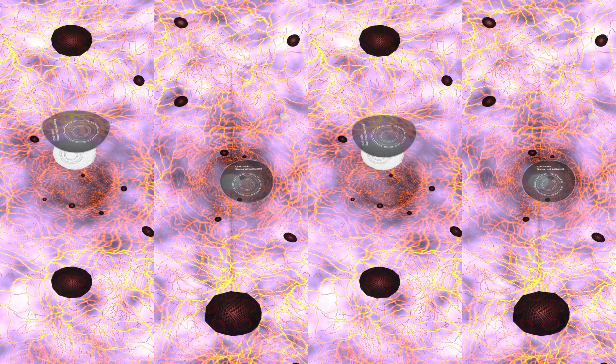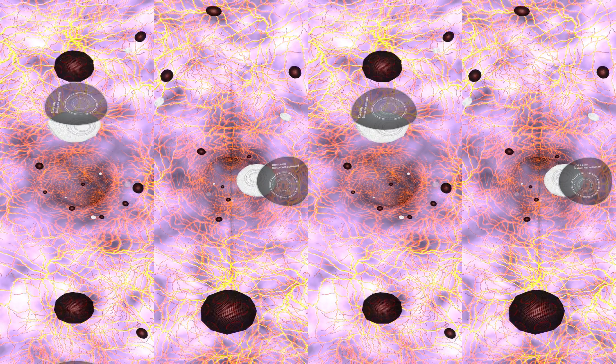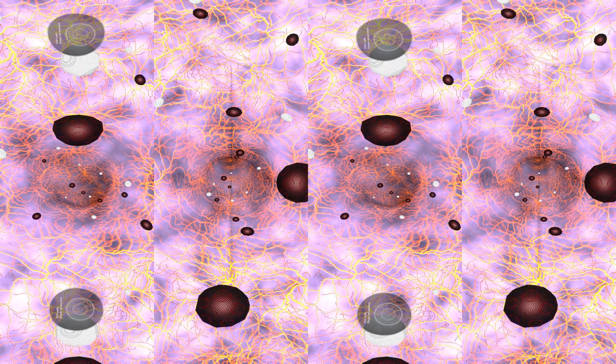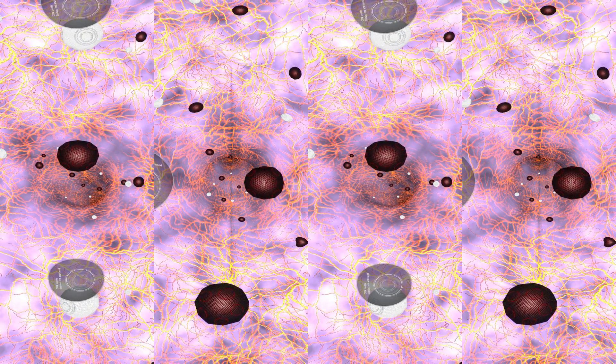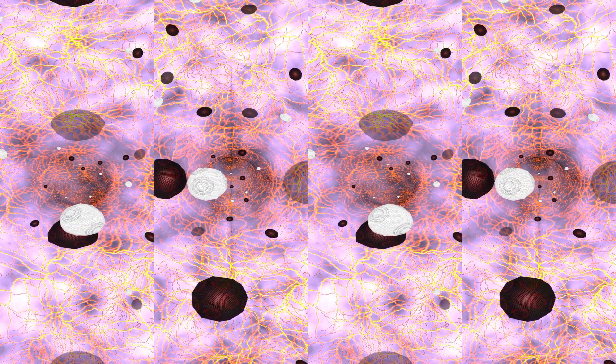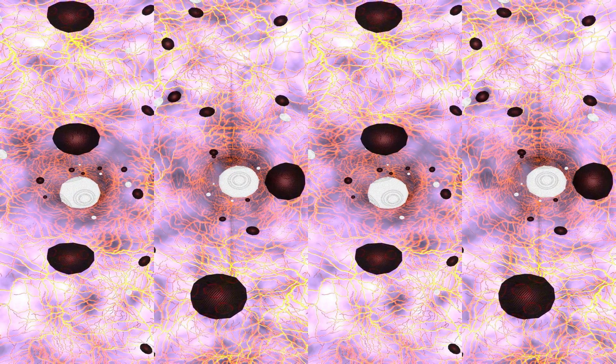We're using a CAR T-cell therapy to target the antigen and destroy the cancer. We'll do this by genetically engineering her immune T-cells and creating these super-targeted CAR T-cells. Every minute we wait, her cancer could be multiplying faster.